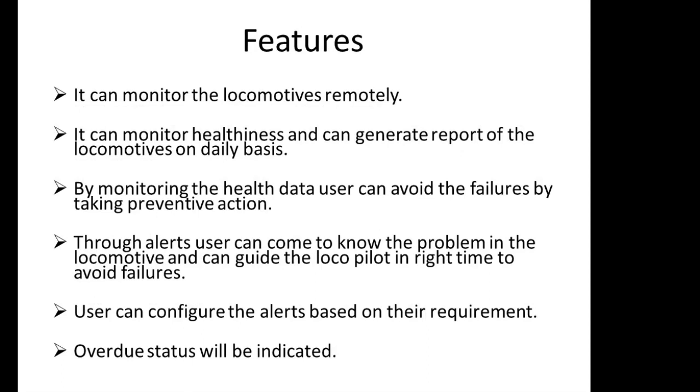Features of LRMS: It can monitor locomotives remotely. It can monitor healthiness and generate reports of locomotives on a daily basis. By monitoring the health data, users can avoid failures by taking preventive action. Through alerts, users can come to know the problem in the locomotive and can guide the loco pilot in time to avoid failures. Users can configure the alerts based on their requirement. Overdue status will also be indicated. These features of REMLOT serve the purpose of predictive maintenance.